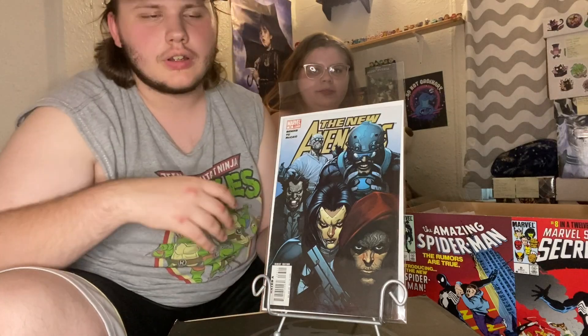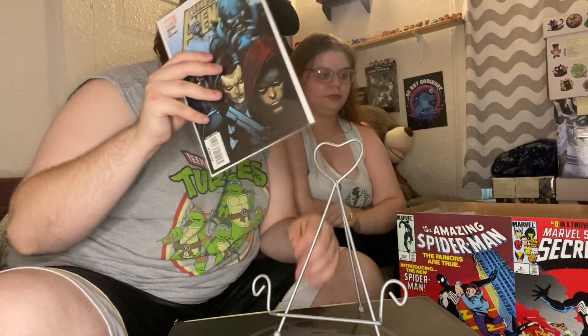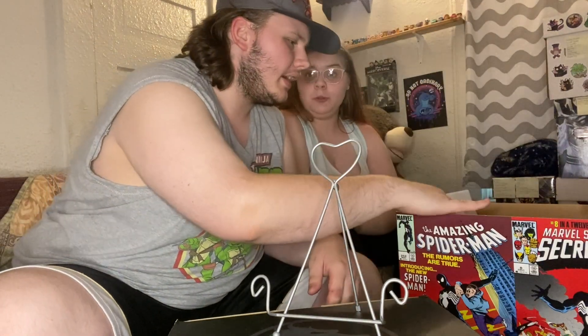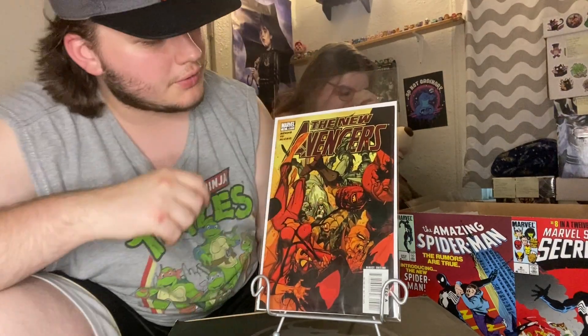Next we got issue number 33 — we're going kind of backwards right now but that's okay. They're in order, just backwards. Issue number 32.